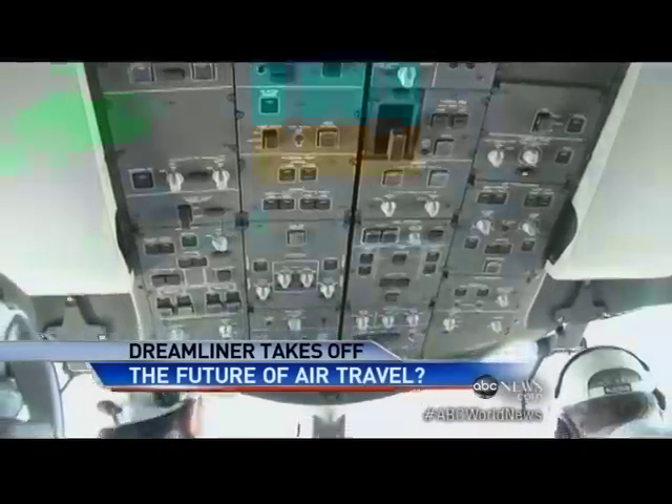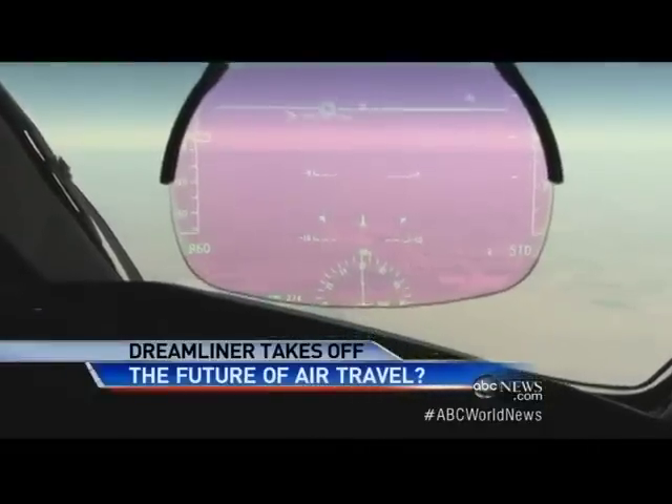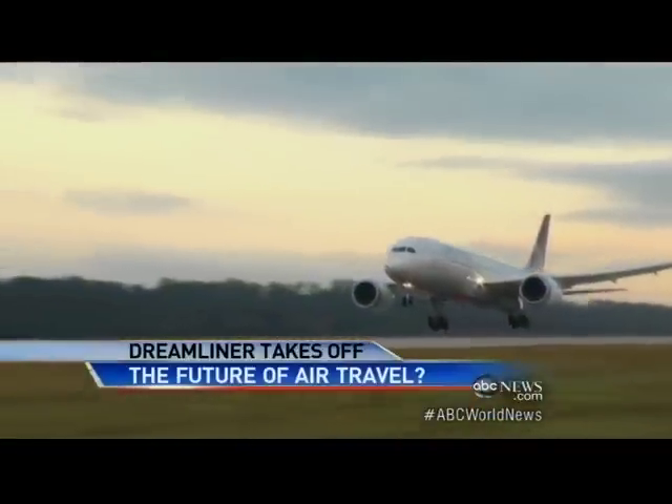Traffic. New GPS can land the Dreamliner on its own in zero visibility — that gets you out on a foggy day. A plane so advanced, it's moving aviation to the next level. The era of the plastic jet.